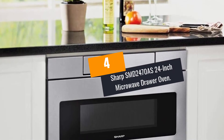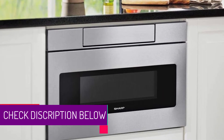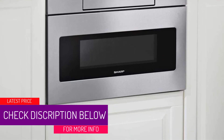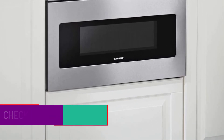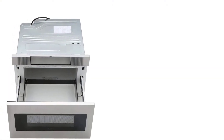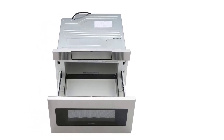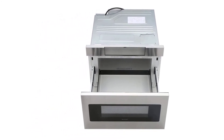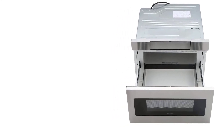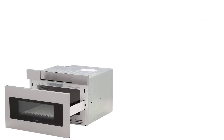At Number 4: Sharp SMD2470AS 24-inch Microwave Drawer Oven. The Sharp SMD2470AS Microwave is a great cookware to add to your kitchen. It features a digital LCD display that is used to control the microwave with ease. It also has a drawer that is simple to open and close with your hand. Its control panel is easy to read and it usually operates at an angle of 45 degrees. It features a large cooking space and is also tall enough to accommodate tall beverage cups.